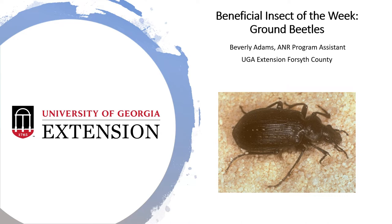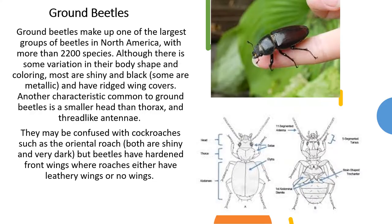Happy Friday, Forsyth County. It's Beverly Adams, your A&R Program Assistant for the UGA Extension Office here in Forsyth County, with my beneficial insect of the week: ground beetles.